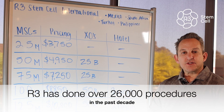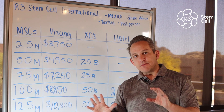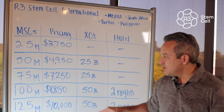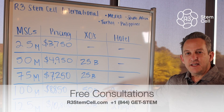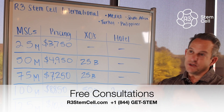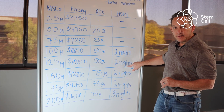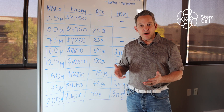Peer-reviewed research studies around the world have looked at this, and we have a lot of experience with over 26,000 stem cell procedures in the last decade. Oftentimes a patient might need 1 million stem cells per kilogram — so if you weigh 75 kilograms, that's 75 million stem cells, which is $7,250 US dollars. The 100 million package, which is very common, is $8,850 US dollars. It includes 50 billion stem cell exosomes and two free nights at a nice hotel, plus ground transportation and the multivitamin.